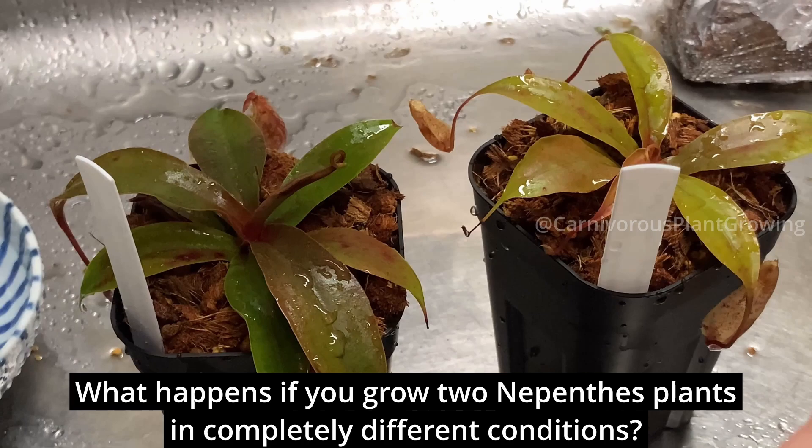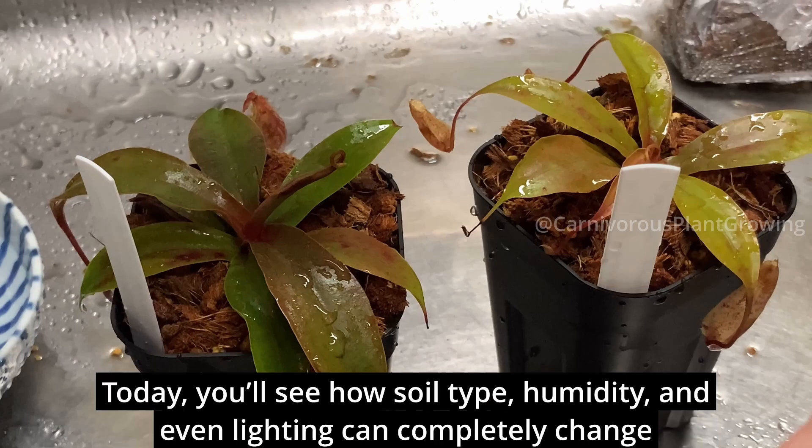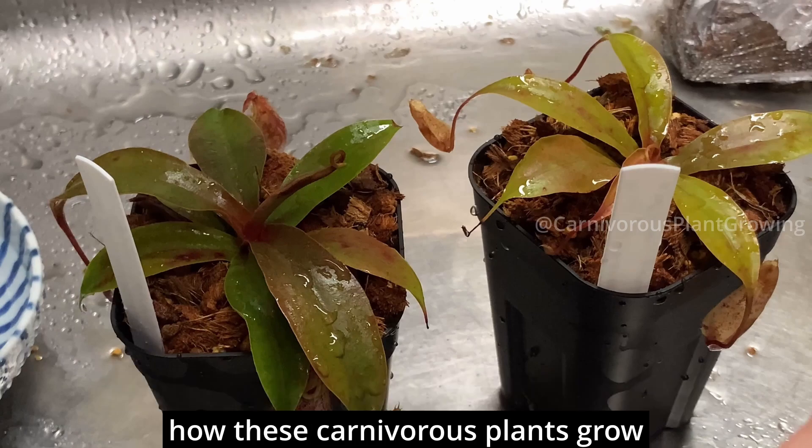What happens if you grow two Nepenthes plants in completely different conditions? I tested it and the results might surprise you. Today, you'll see how soil type, humidity, and even lighting can completely change how these carnivorous plants grow.